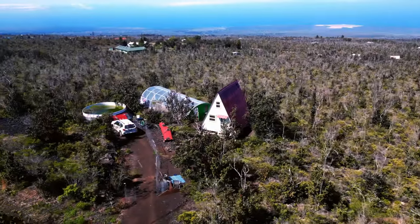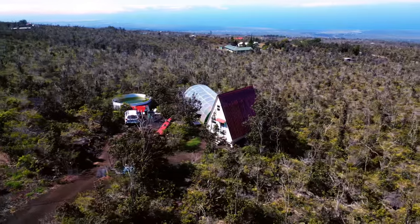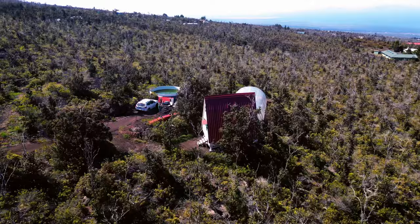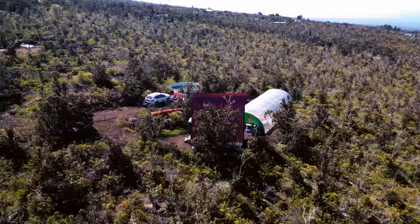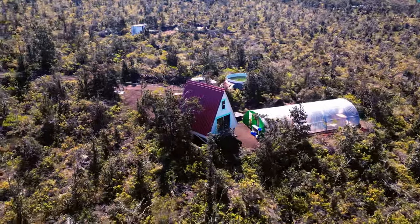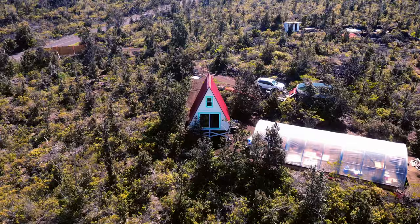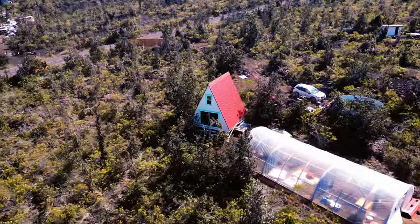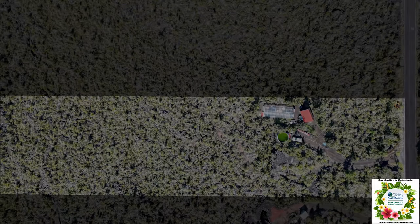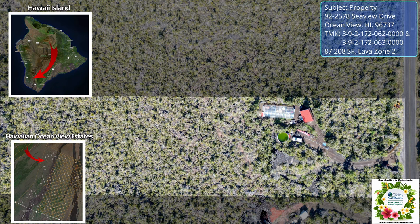Let's check out this newly built A-frame cabin nestled in native Ohia forest on the southwestern slopes of Mauna Loa. It is being sold completely turnkey furnished, including all furniture, bedding, extra building materials, tools, etc. It even includes a Starlink internet satellite dish for high-speed internet access.